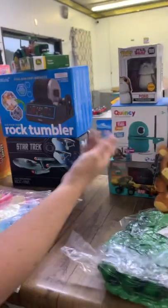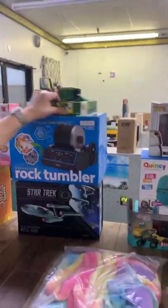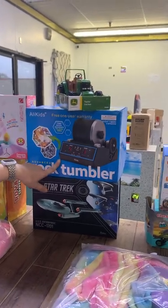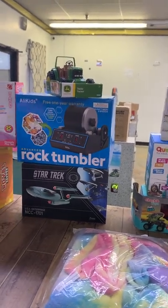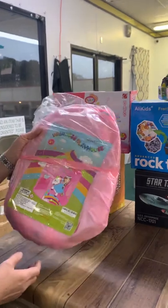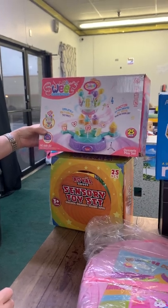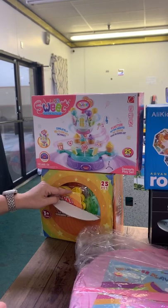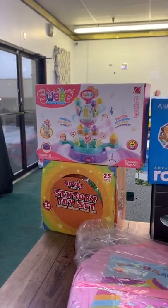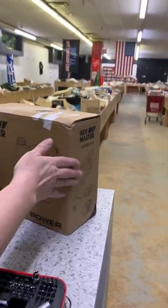We have a Five Nights at Freddy's little figure, a girls' unicorn bathrobe, a John Deere tractor, a rock tumbler, something from Star Trek, a princess playhouse, and a rotating dessert platform — 25 pieces. There are lots of fidget pieces in that one so please don't open it. We honestly didn't even know what it does — we'll figure it out as we go.